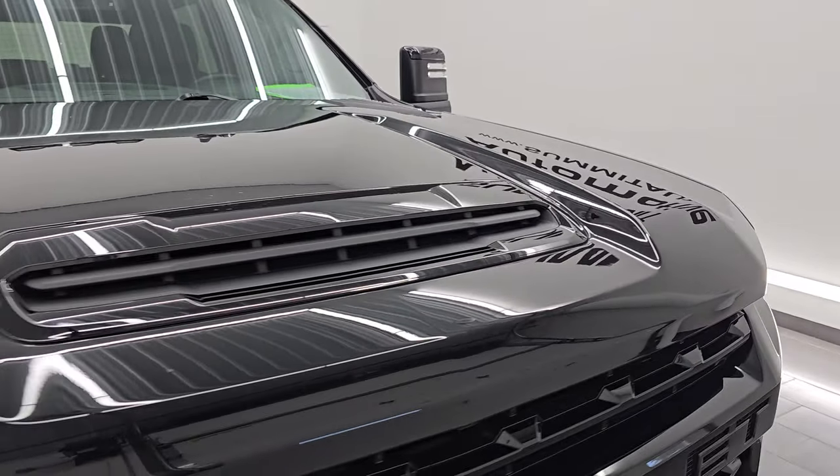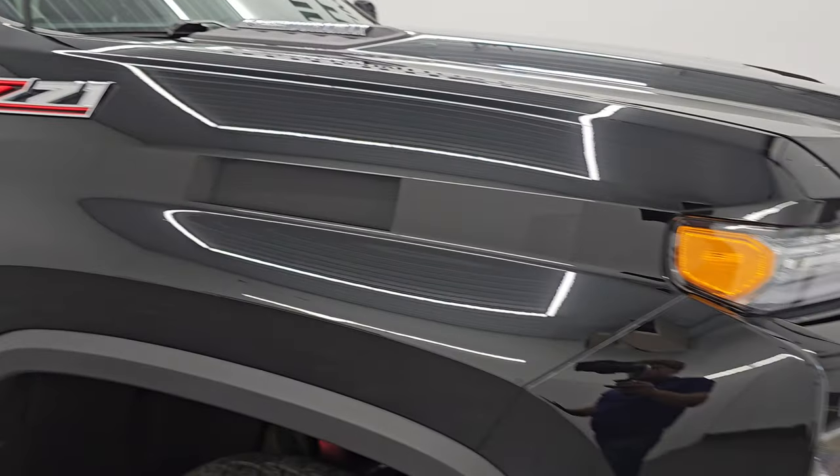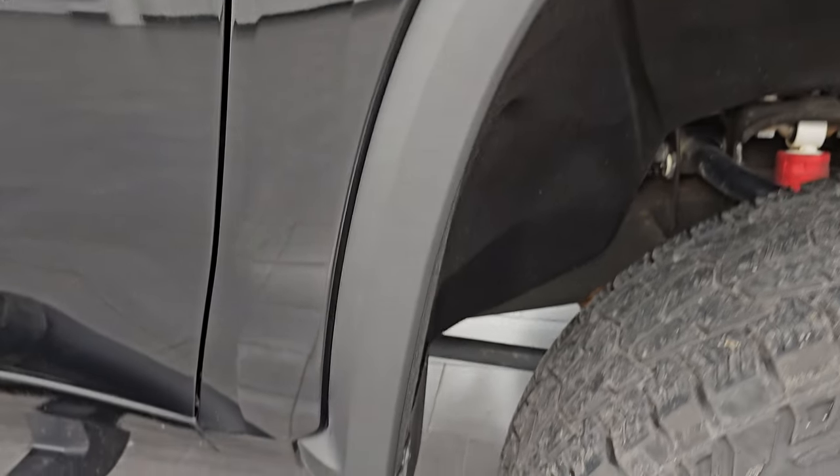No major dents or dings on that hood — it's in excellent condition. You do get the cab lights up top, and just take note of how nice this paint is: very nice and reflective. Didn't see any dents, dings, or scratches on that fender there.